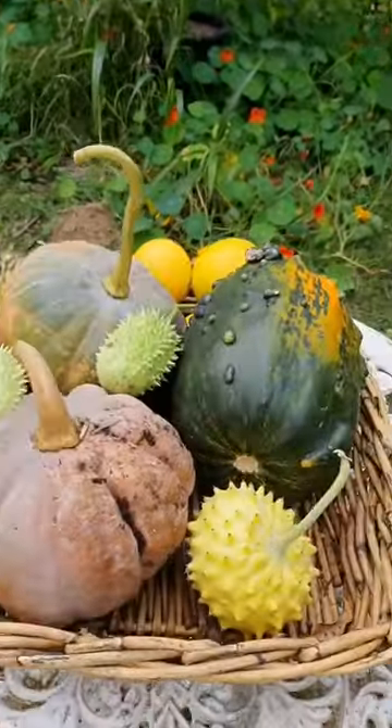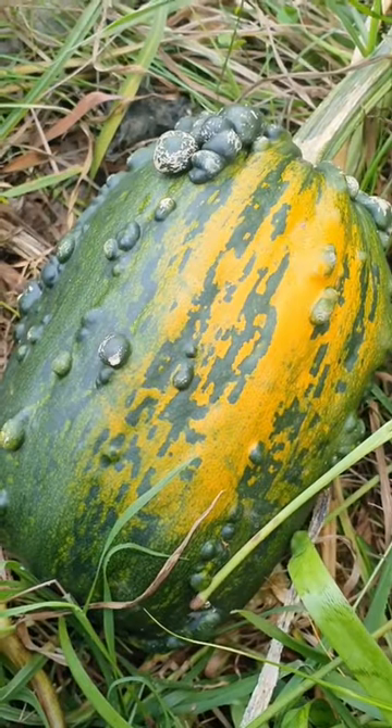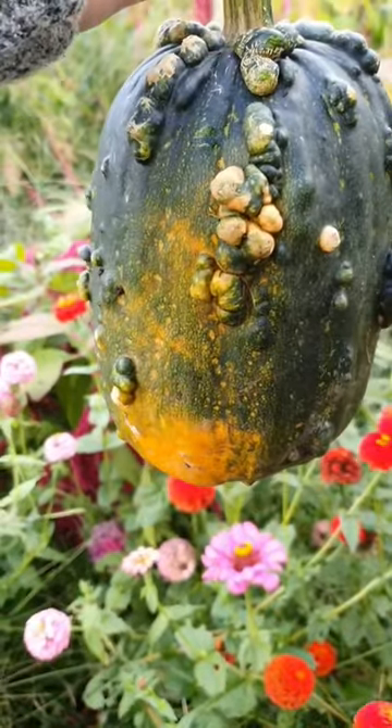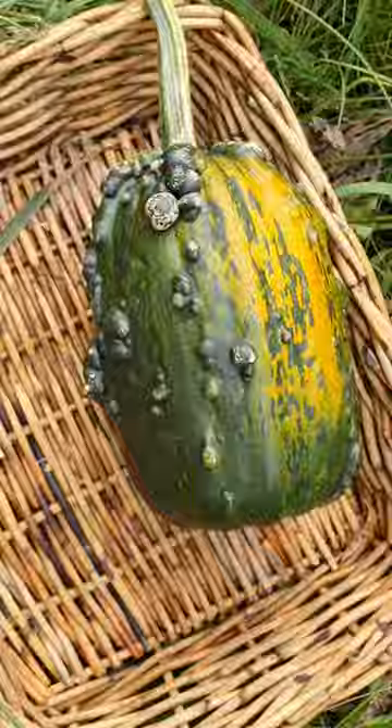Fresh food straight from my garden. I'm starting off today's harvest with this pimply squash — I've never seen or tasted one of these before. I'm delighted that I gave it a go this year.